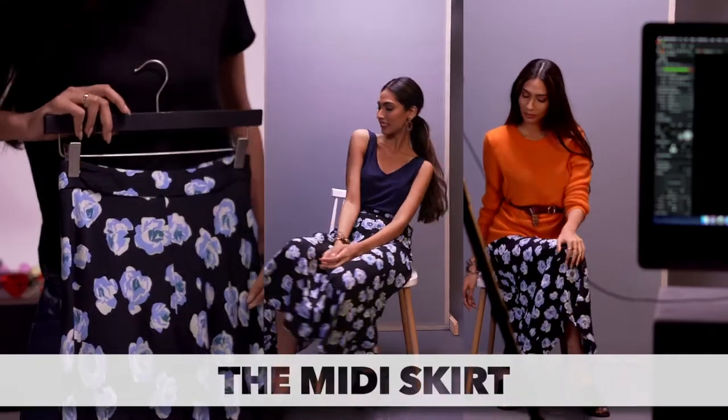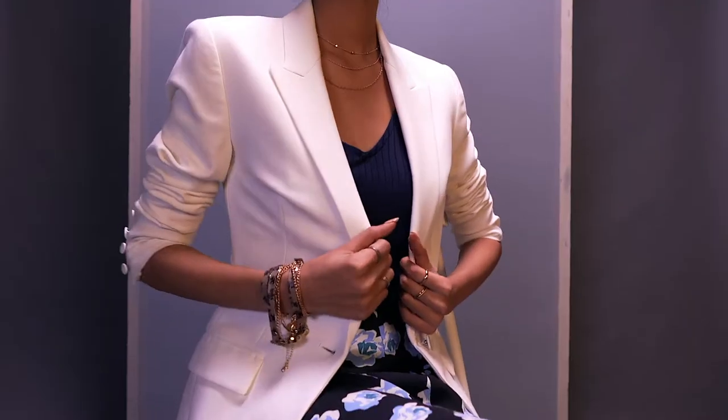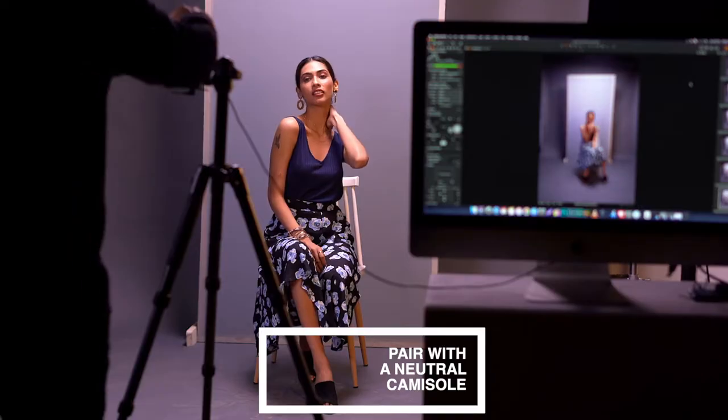The printed midi skirt is the perfect summer staple. But don't just save it for picnics in the park — here's how to take it from brunch, to the boardroom and beyond. The easiest way to wear your midi skirt is on a lunch date or a day out with the girls. Another wardrobe essential is the neutral camisole — pair it with your midi skirt and it's perfect for your day out.